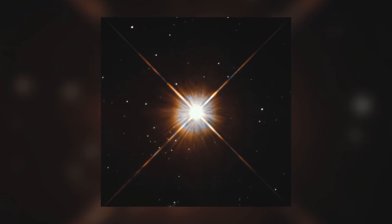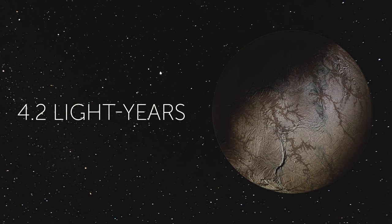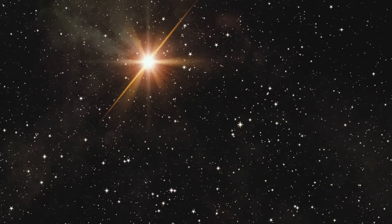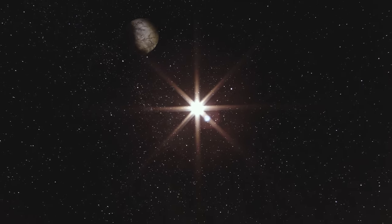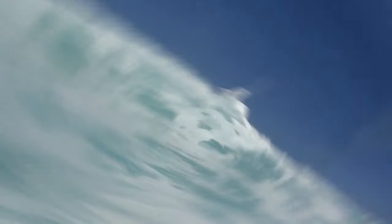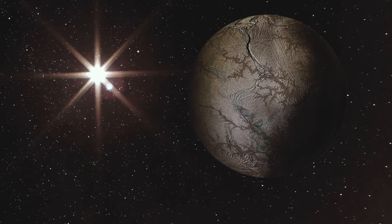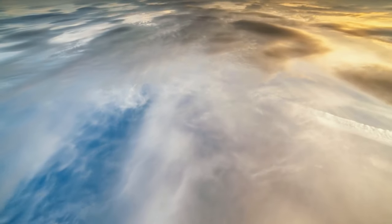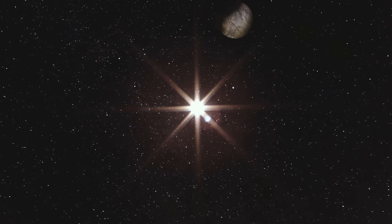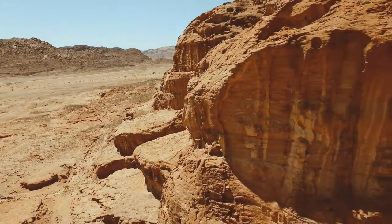The closest exoplanet to Earth is Proxima Centauri b, a mere 4.2 light-years away. Recently, astronomers found out this world might resemble Earth even more than previously thought — it's only 17% more massive than our home planet and orbits a star that is dimmer and less massive than the Sun, right in the middle of the star's habitable zone. This means liquid water and life might potentially exist there. However, the planet appears to be tidally locked with its parent star, with one side always facing it and the other always in darkness. Scientists haven't figured out yet whether it has an atmosphere, and radiation from the star may be pulling the planet's air away.